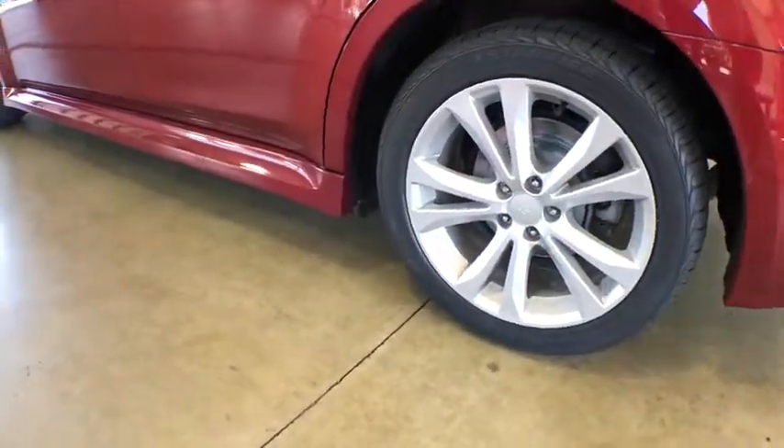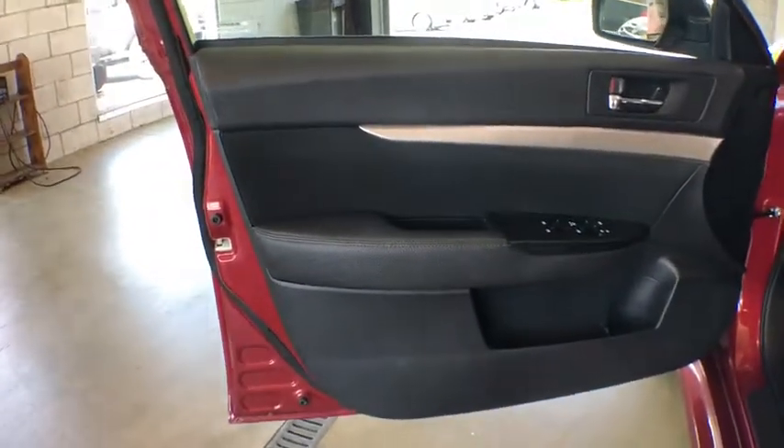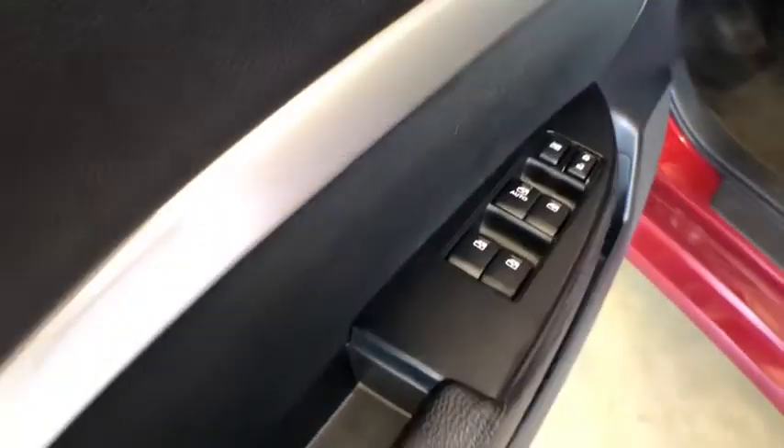Steering wheel audio controls, keyless entry, anti-lock braking system, leather-wrapped steering wheel, Bluetooth, adjustable steering wheel, power steering, four-wheel disc brakes.